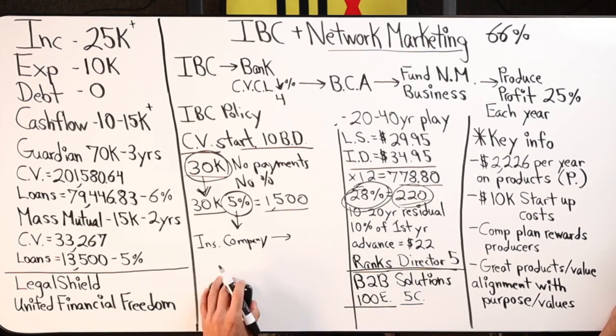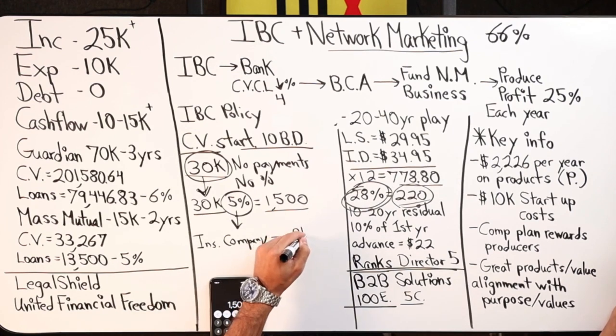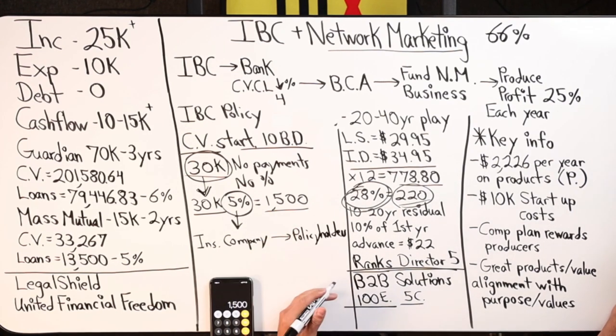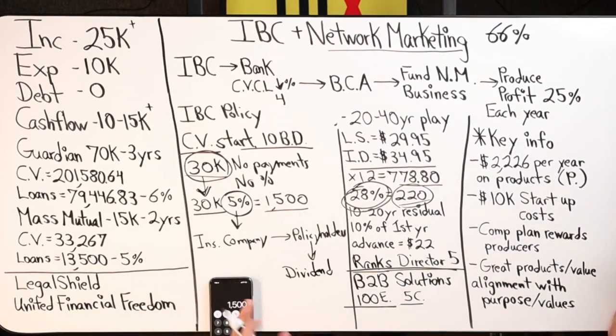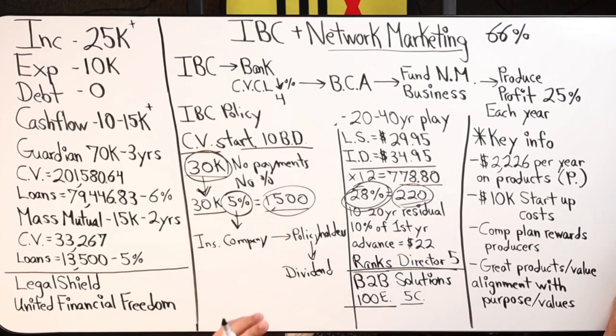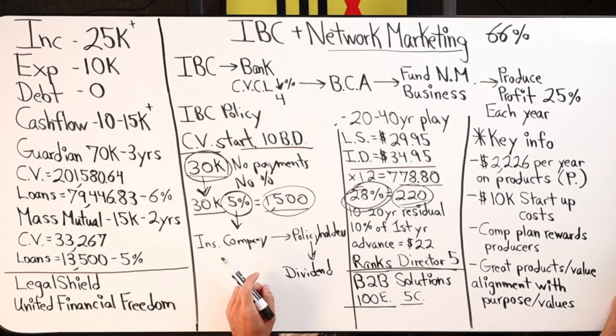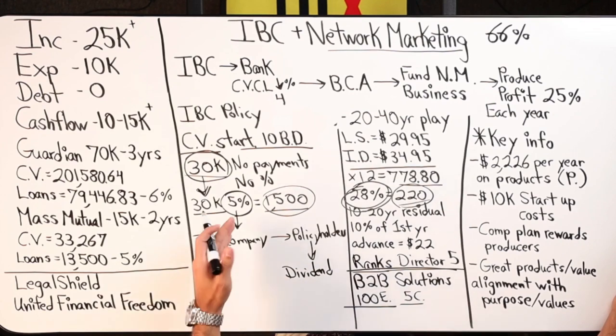That five percent loan interest goes to the insurance company. But if you're with a mutual life insurance company, the policy holders own the company. You have a stake in the company, so you get paid a dividend — a return of premium. That $1,500 is going to eventually come back to you over time, creating what's called a wash effect.